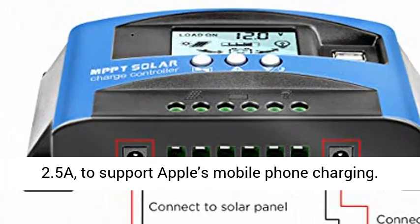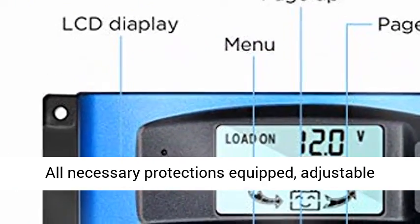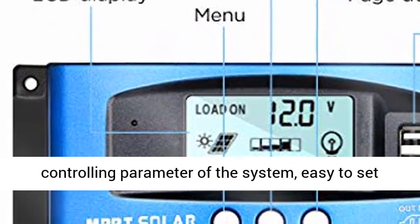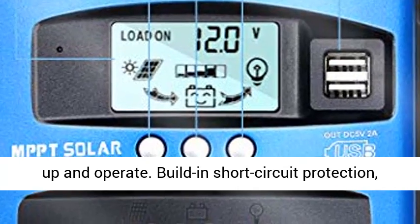Dual USB output with a maximum current of 2.5A to support Apple mobile phone charging. All necessary protections equipped, with adjustable controlling parameters of the system, easy to set up and operate.